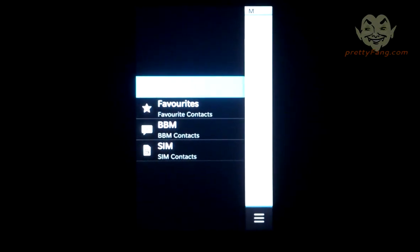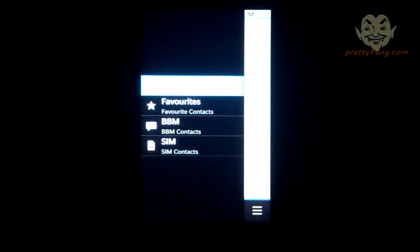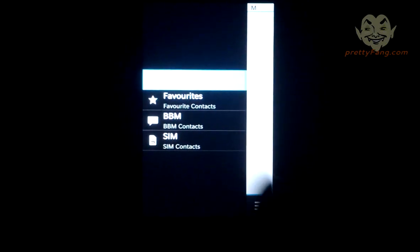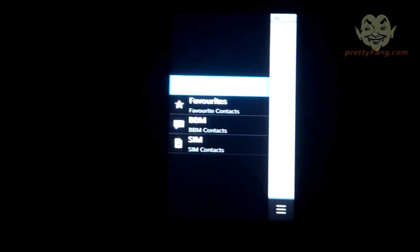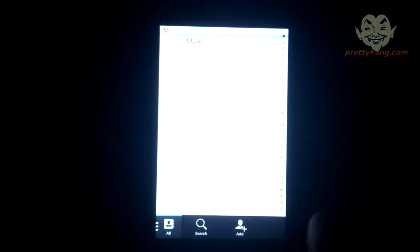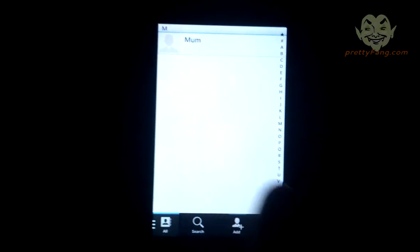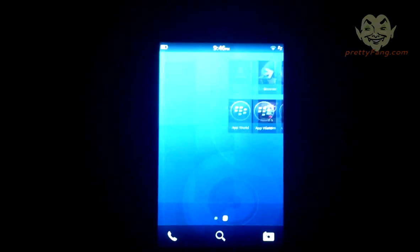You've also got a list of favourite contacts, BBM contacts if you want to separate them, and SIM contacts — quite cool. Okay, let's get out of this; we don't really want in-depth information right now, just the basic stuff.